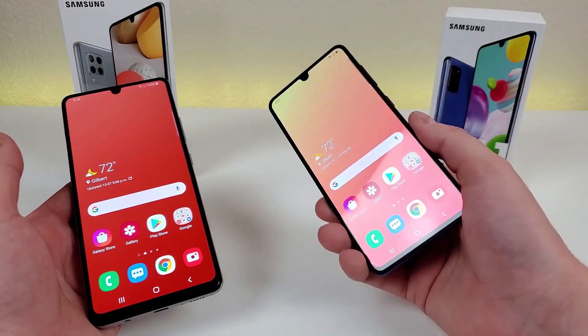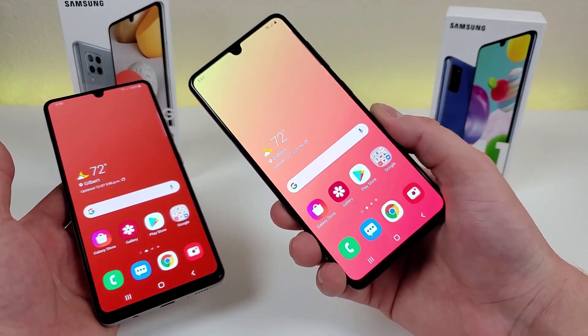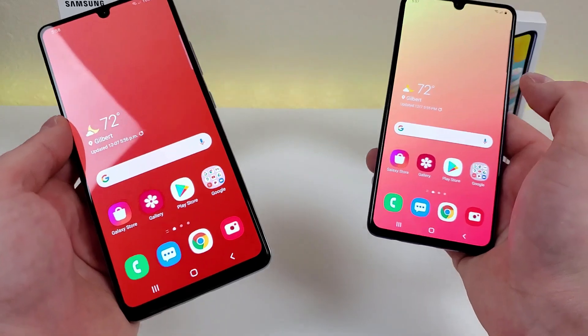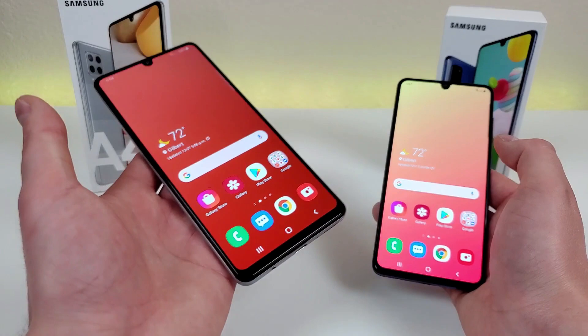I feel like for a certain segment of the consumer population out there, the A41 still is a good choice. But as we break down the differences between these two devices, definitely think about whether or not you need the various improvements with the A42 5G.